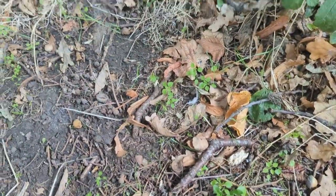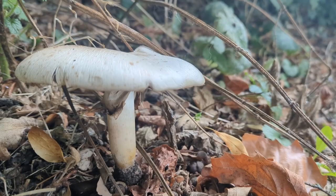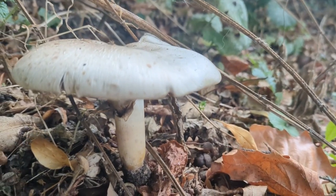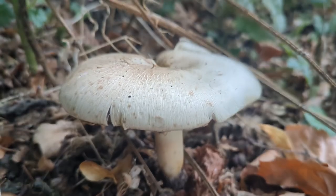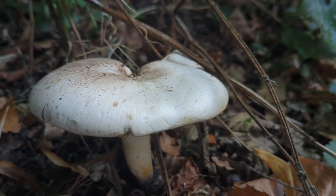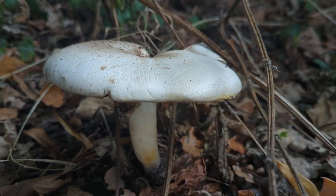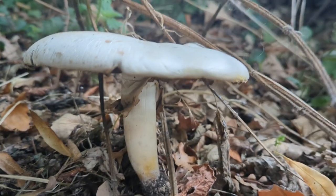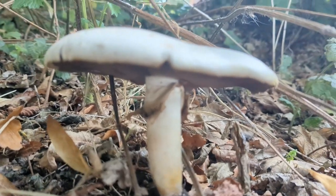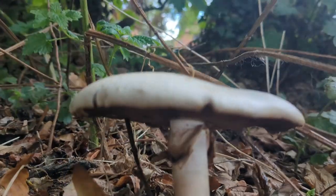Everything to do with this mushroom stains yellow, and this one specifically has an iodine smell to it. The mushroom you could potentially confuse this with is the horse mushroom — it does slowly stain yellow too, but the horse mushroom has a really nice aniseed smell, whereas this one has the iodine smell.